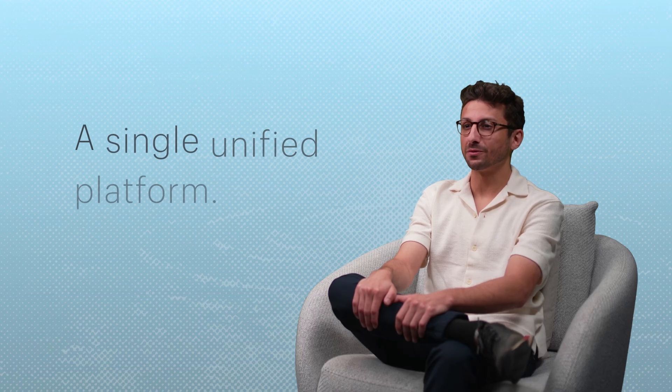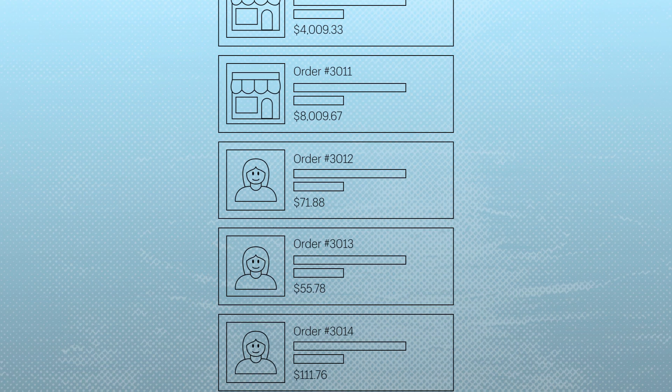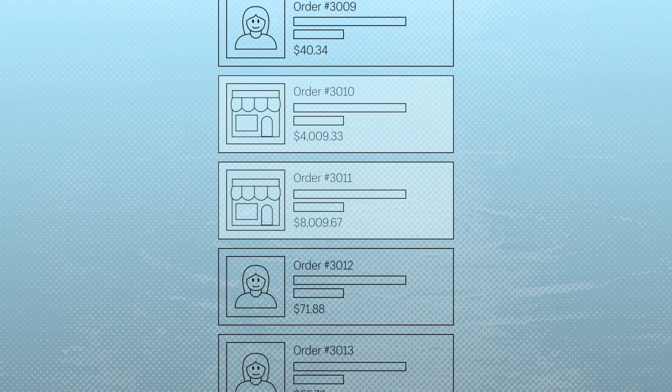We decided to move our B2B business over to Shopify with the goal of using a single unified platform. Since we've blended our operations, we've been able to streamline a lot of our internal processes, like managing all of our D2C and B2B orders in one place.